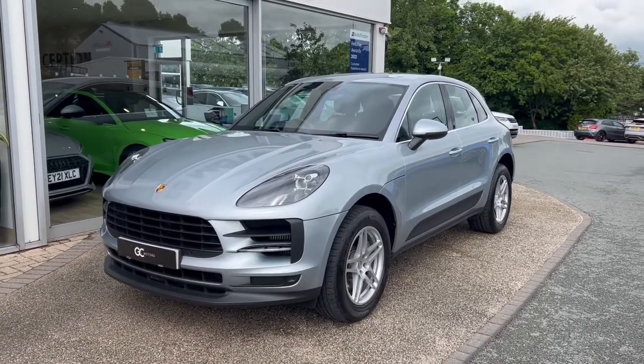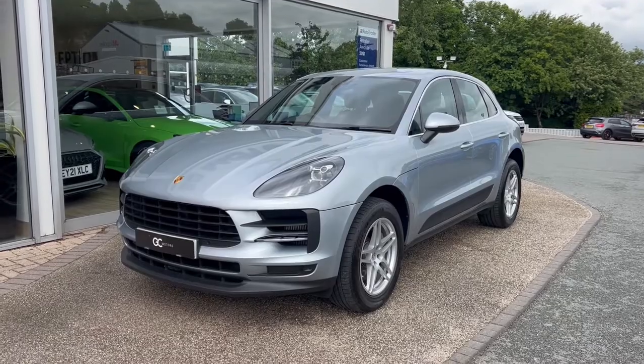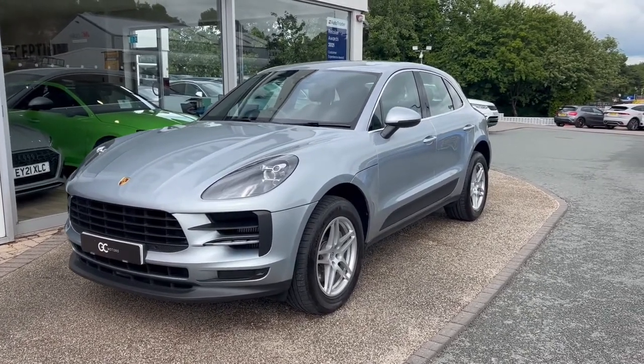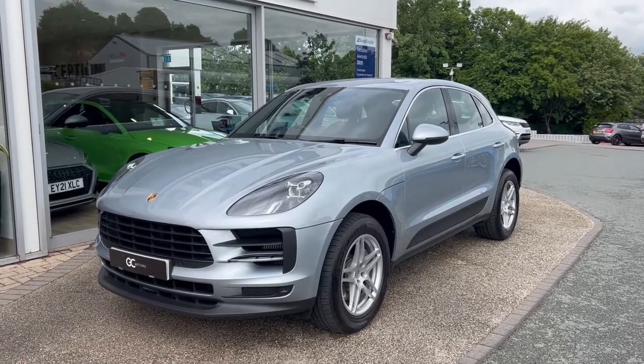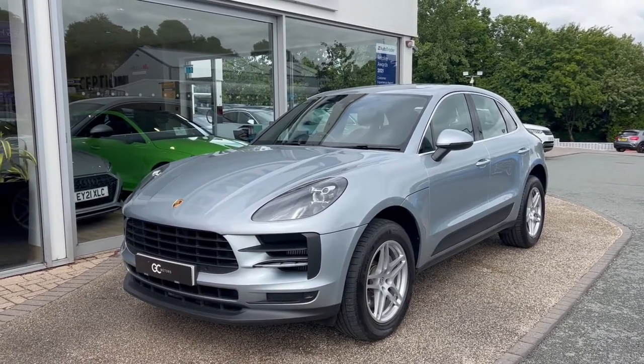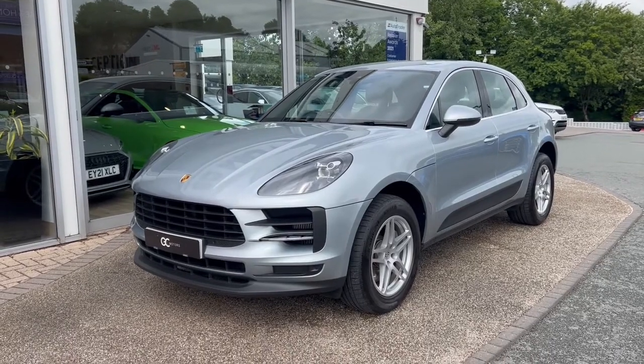Hello and welcome to GC Motors here in Harrogate, North Yorkshire. Today we're taking a look at this Porsche Macan V6S. In today's video we're going to take you around the outside of the car, take you through the inside, showcase the great condition that it's in, as well as demonstrate a few of the features and options that it has to offer.